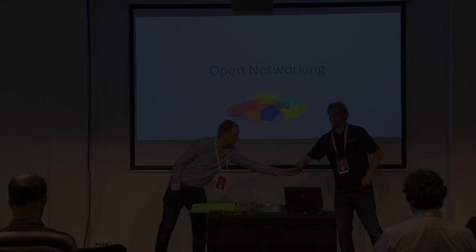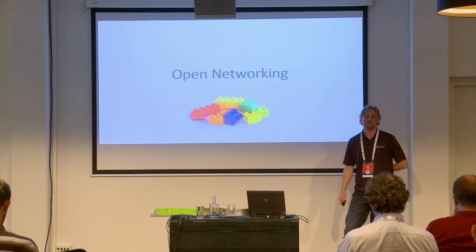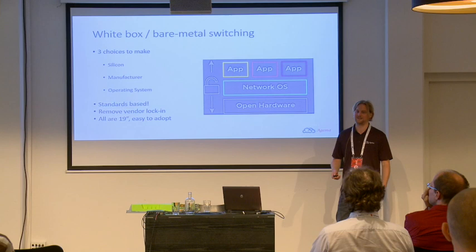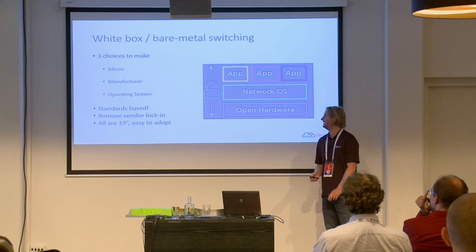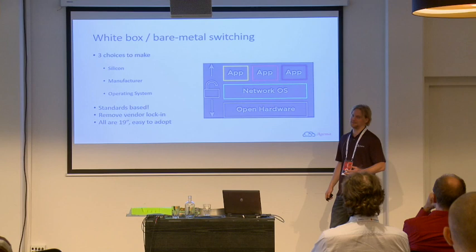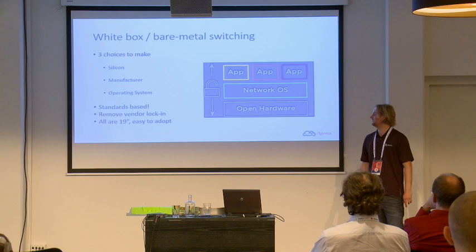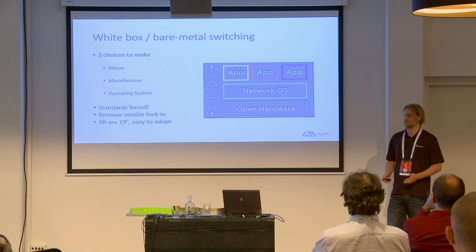My name is Thijs van Esveld. I work for Delta Electronics and specifically focus on the Ajima brand network switches. We are what we call white box switches, or doing open networking. As Menno explained, the process of selecting OCP hardware is quite similar in white box or bare metal switching. Basically, you can make three choices: the silicon that forms the switching fabric, the manufacturer that builds the switch, and an operating system that runs on your hardware. All of this is standard-based, and it removes the vendor lock-in that has been present in the industry for many years.